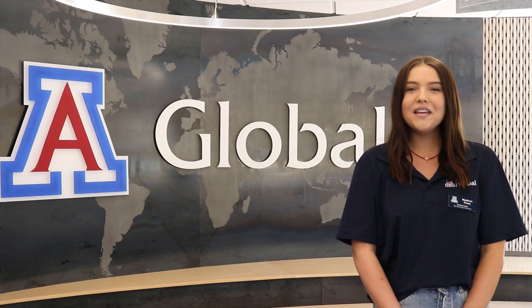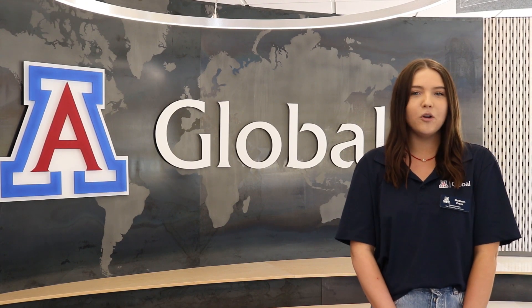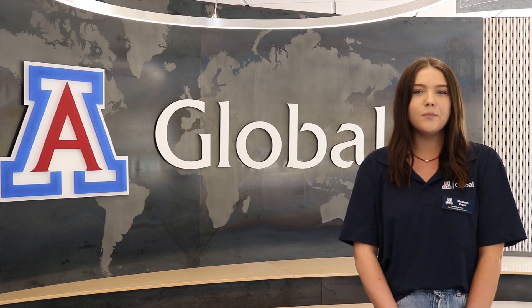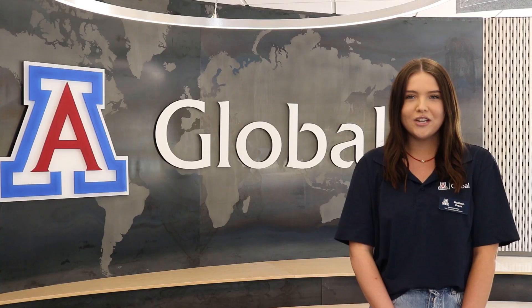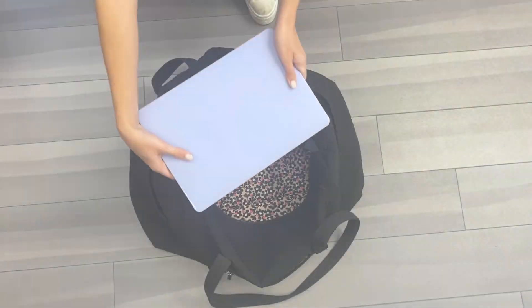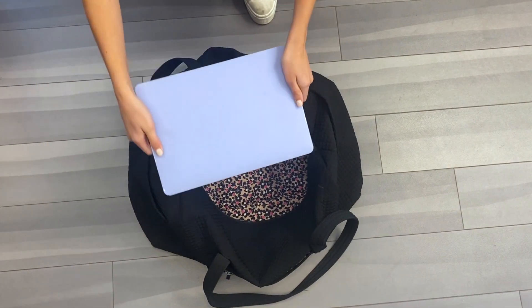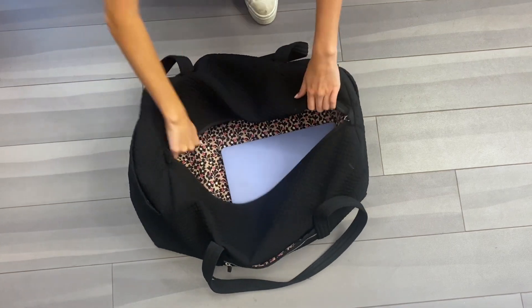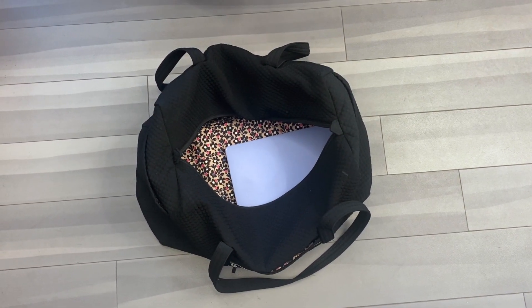Tip number three: think about the environment. Consider the environment that you are going to and make sure that your luggage is easily transportable for you and your host country. Your carry-on will likely double as your weekend travel bag if you are planning on traveling on the weekends, so be sure to keep this in mind when deciding what bag to bring.